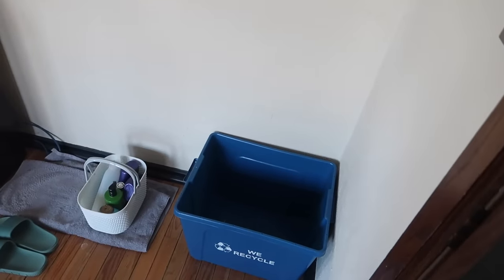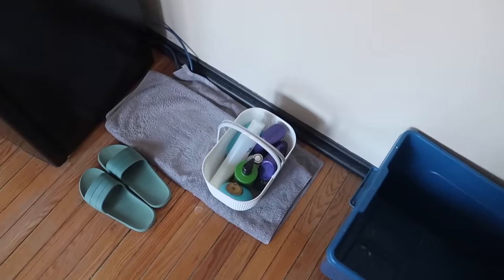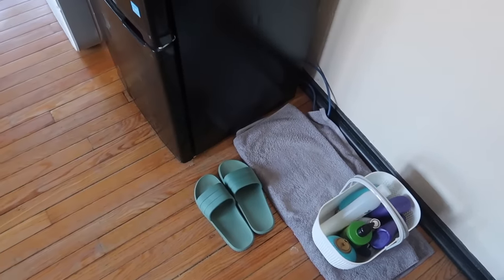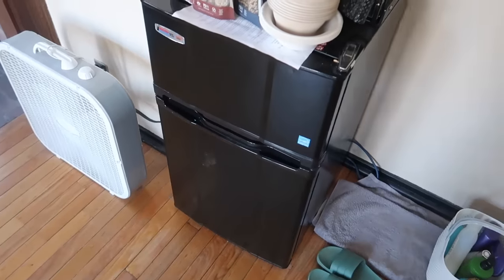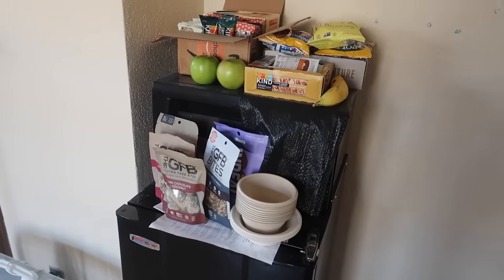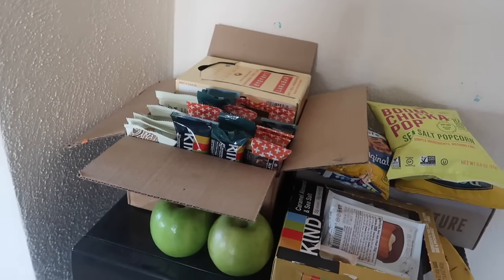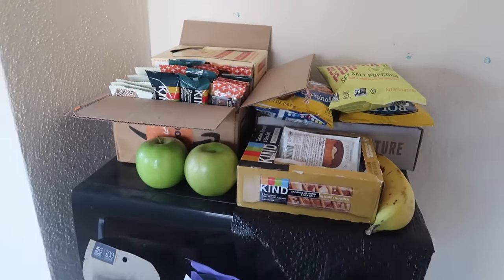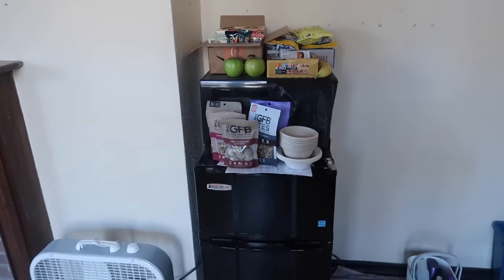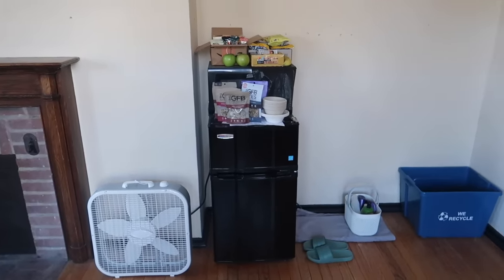Let's get into the tour. We have a blue recycling bin provided by Yale to all suites, then my little shower caddy, shower shoes, and a small towel to dry my caddy and feet when I get out of the shower. Then we move over to my micro fridge — we have a fridge and a microwave here with lots of snacks stored on top, since snacks can be hard to find at college when you eat three meals a day in the dining halls.